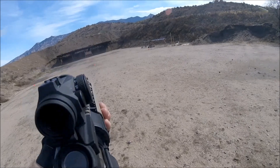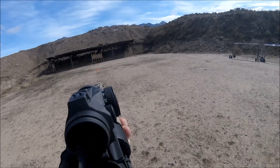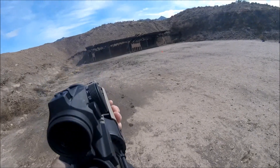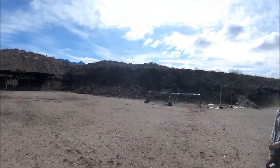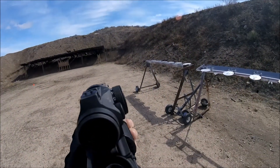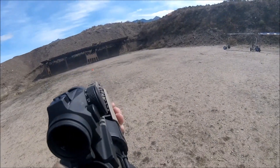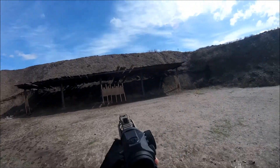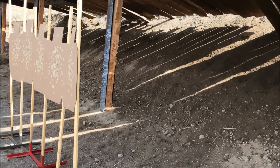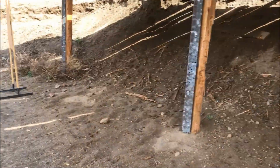On this stage the shooter engages one paper target for score from each position. Hits outside the zero zone add time to the shooter's score. Two shots are mandatory, and the shooter may fire as many rounds as they wish to get the zero zone hits. There were a few extra shots. I was fifth overall and first Armored on this stage.